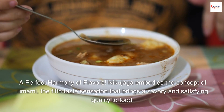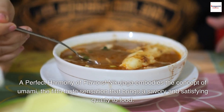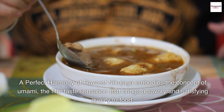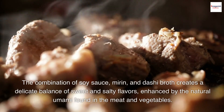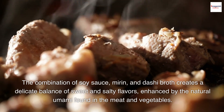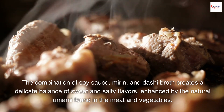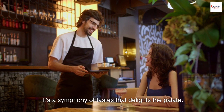A perfect harmony of flavors. Nikujaga embodies the concept of umami, the fifth taste sensation that brings a savory and satisfying quality to food. The combination of soy sauce, mirin, and dashi broth creates a delicate balance of sweet and salty flavors, enhanced by the natural umami found in the meat and vegetables. It's a symphony of taste that delights the palate.